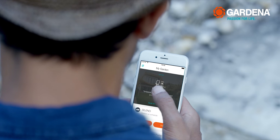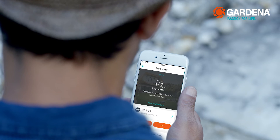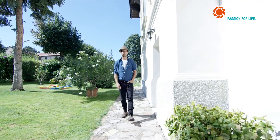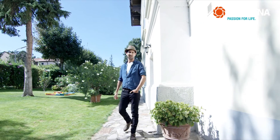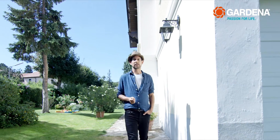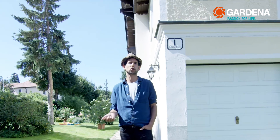And the weather? Well, if you want to know what's coming, under weather forecast you can always find the current predictions. The Smart System app is constantly bundling more and more know-how on plants and gardening for you and your little paradise. With the app, you can also control more than just the irrigation — with the Gardena Smart System, you can regulate a robotic mower, an automatic pressure pump, lights, and all your electrical garden equipment, even when you're on the go.